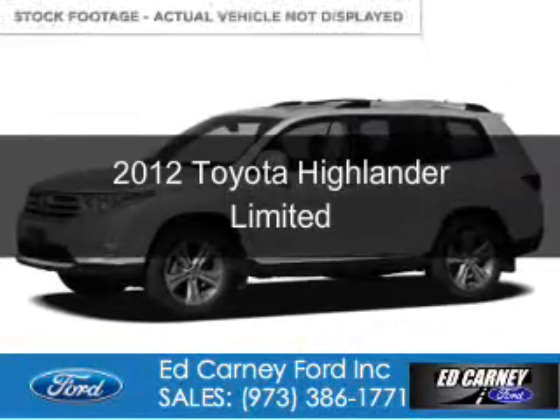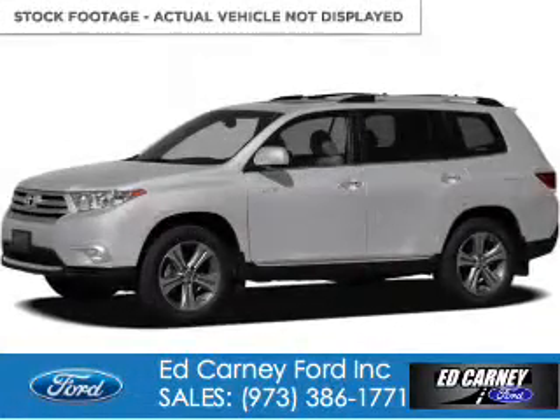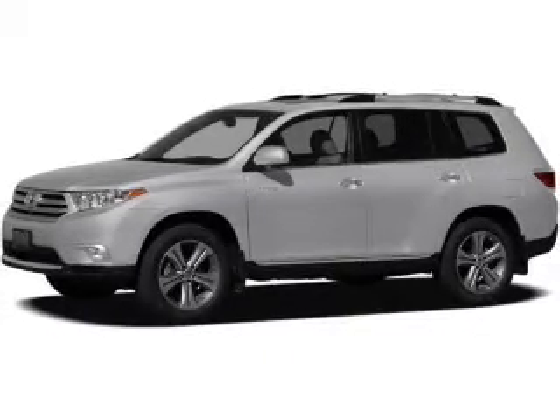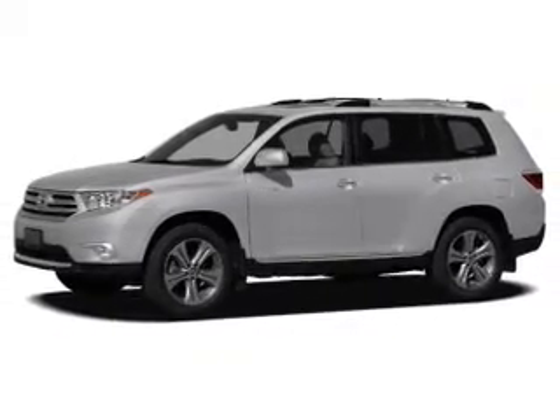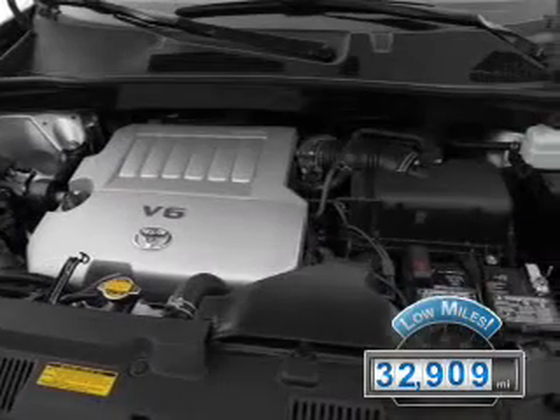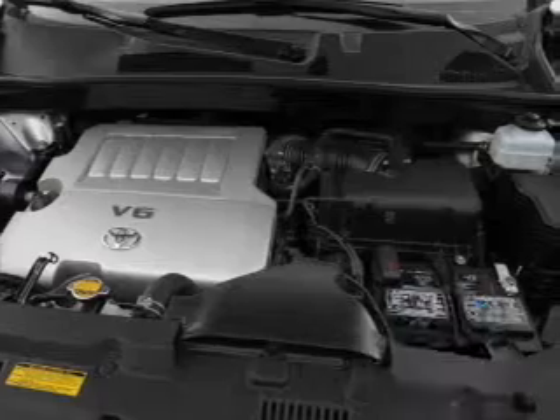This is a used 2012 Toyota Highlander. It's powered by all-wheel drive, a 3.5-liter six-cylinder engine, and a five-speed automatic transmission. With fewer than 35,000 miles, this vehicle has a long road ahead.